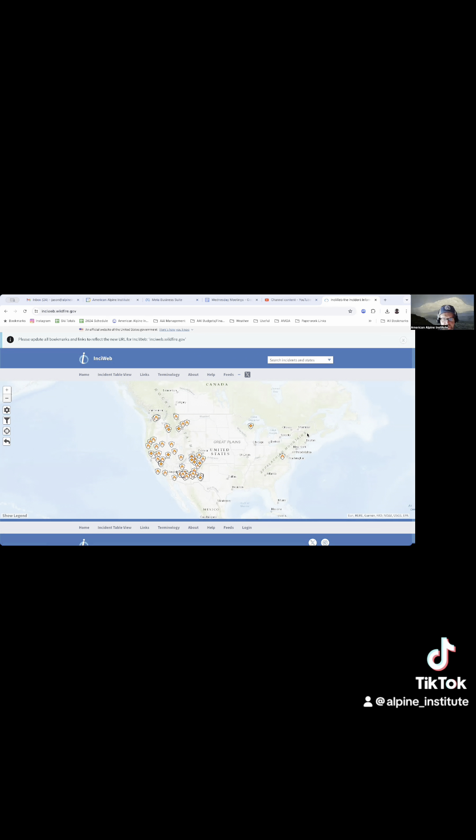That shows us all the fires in the United States at a given time, and right now I'm interested in a fire that is in or near North Cascades National Park.